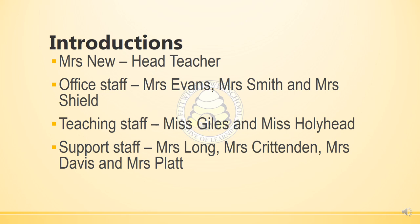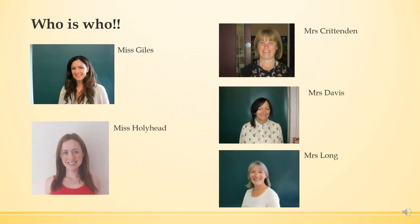The teaching staff are Mrs Giles and Mrs Hollyhead, and the support staff working in the foundation are Mrs Long, Mrs Crittenden, Mrs Davis and Mrs Platt. The next slide shows you pictures of who these are so that the children can actually see them before they start.